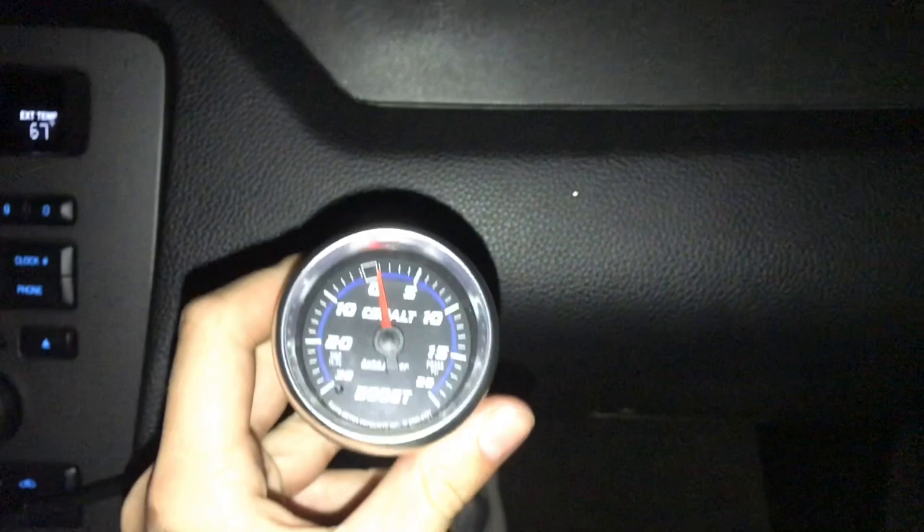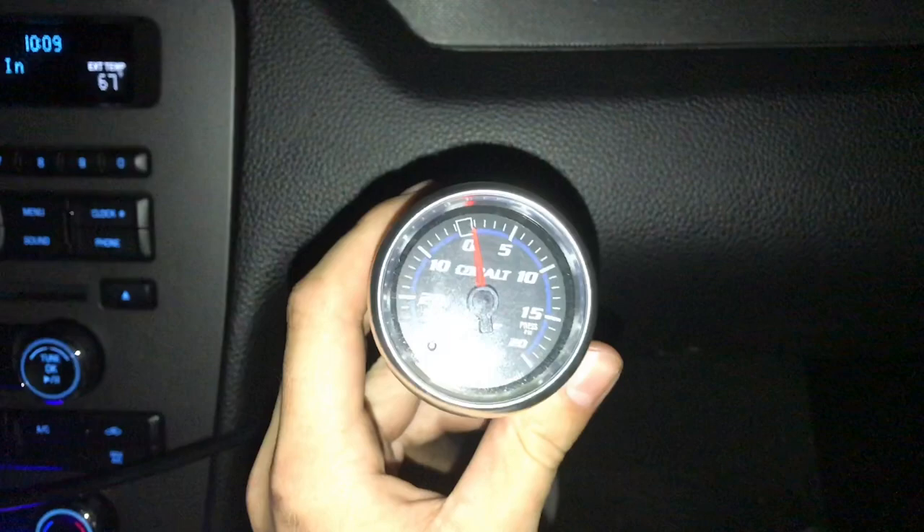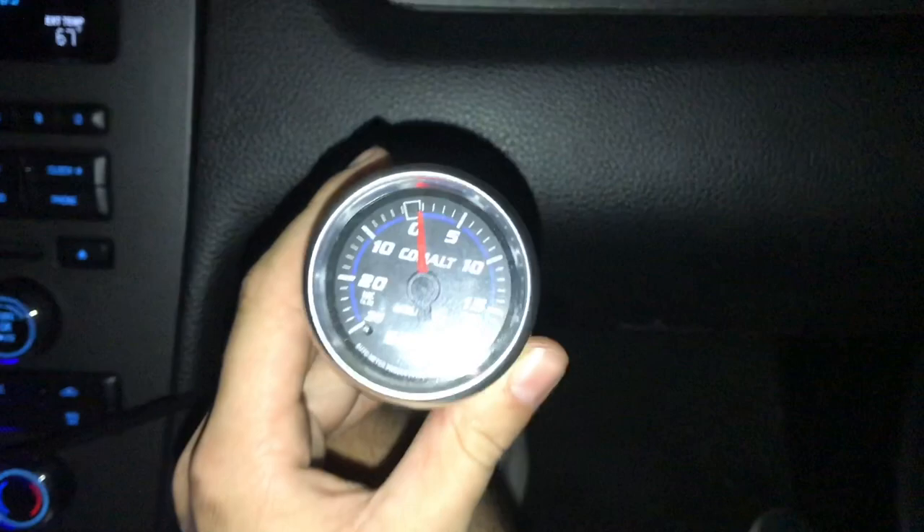Alright guys, so here we are, hoping the wastegates work. Shouldn't go theoretically past maybe barely over 11 because they can fluctuate a pound, and they're 10 and a half pound springs. Traction is off. I'm trying to hold the camera the best I can for you all to see this and we're going to roll up here to this straight and see how she does. Be nervous, brother. I'm nervous, man. Let's hope it works.